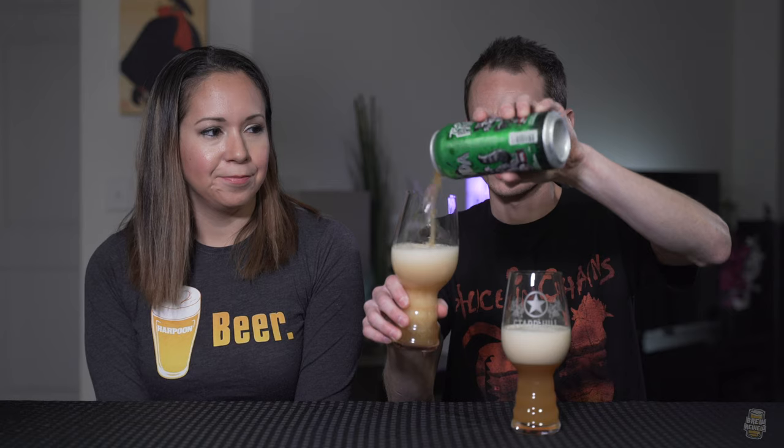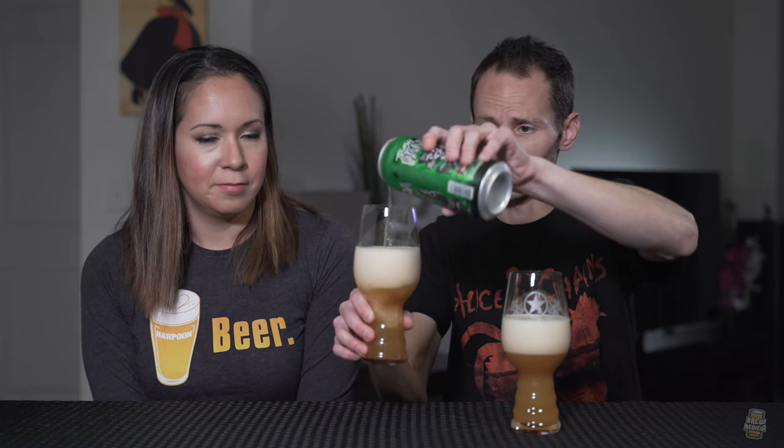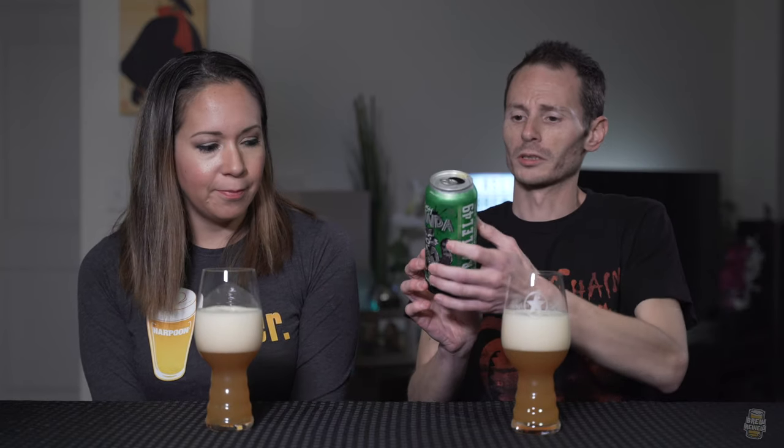Ooh, it is kind of hazy — definitely hazy. So this one's got cashmere, at least on the website it said cashmere, laurel, simcoe, and citra. So this should be automatically good because it has cashmere which we like and citra which everybody likes. It should be good, Trash Panda.